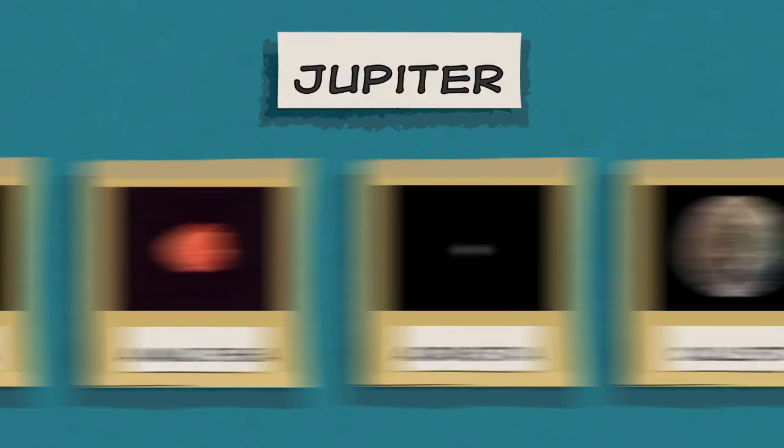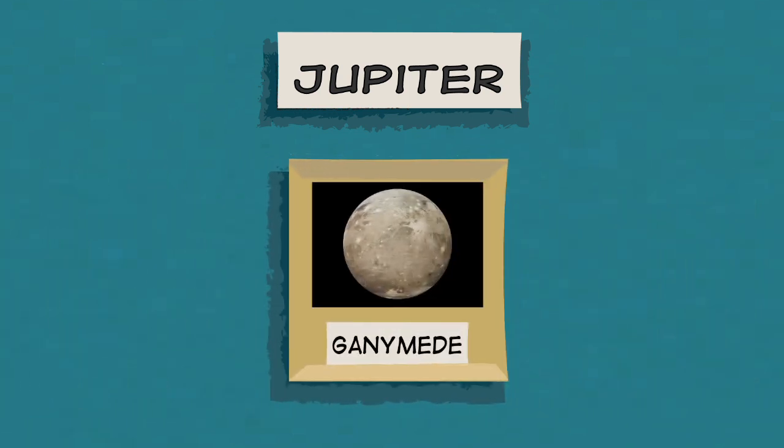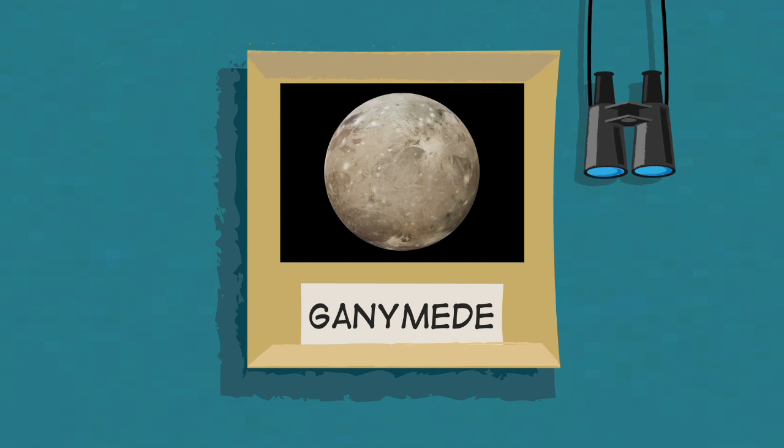Jupiter has more than 70 moons, and several of them have very unusual features. For example, Ganymede is the largest known moon in our solar system. You can actually see it from Earth with just a pair of binoculars.